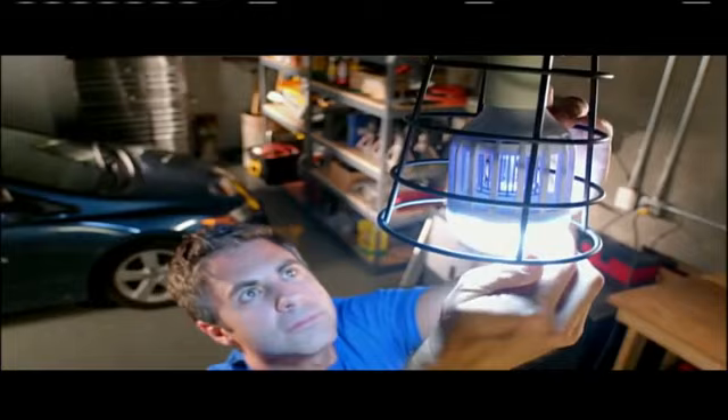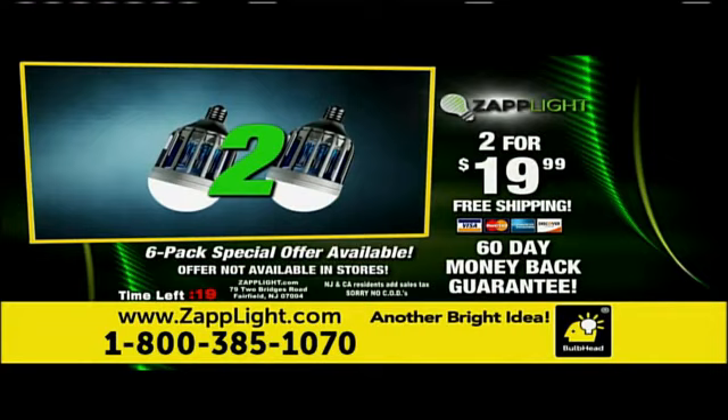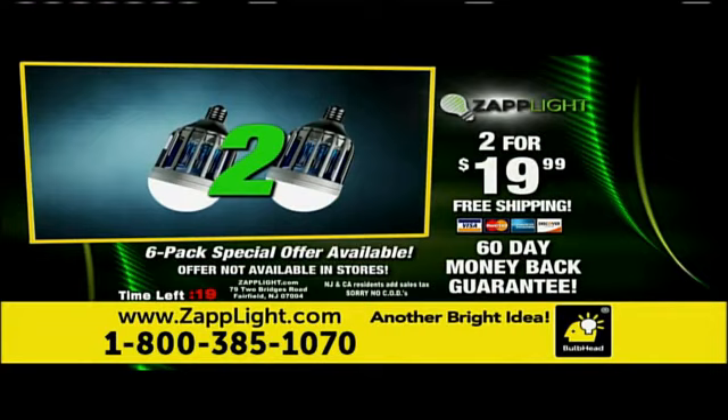Call now and get a ZAPLIGHT for your home for just $19.99. But this offer gets even better — order right now and you can get two ZAPLIGHTs, just pay a separate fee. Order now and you'll also get free shipping. Don't wait another day. Get your ZAPLIGHTs right now.